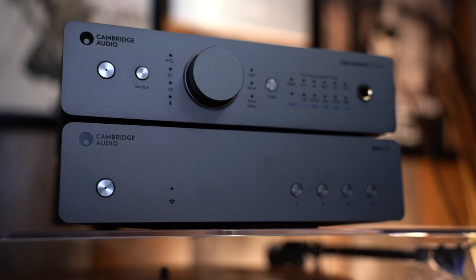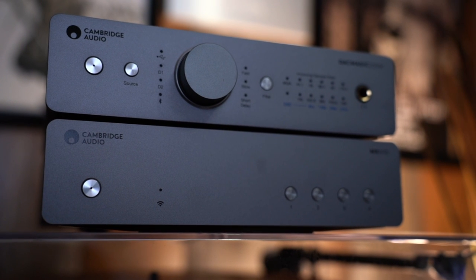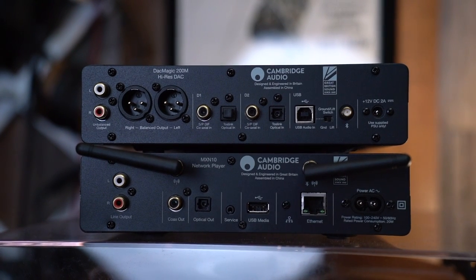So this is a network streamer, a music service streamer. It's got Bluetooth, Apple AirPlay 2, Chromecast built in, and can be a Roon player. It has its own internal DAC, which is a Sabre ES9033Q. I listened to it both ways — through the internal DAC and through the DAC Magic. The internal DAC is very good, and the DAC Magic is probably a little bit better.